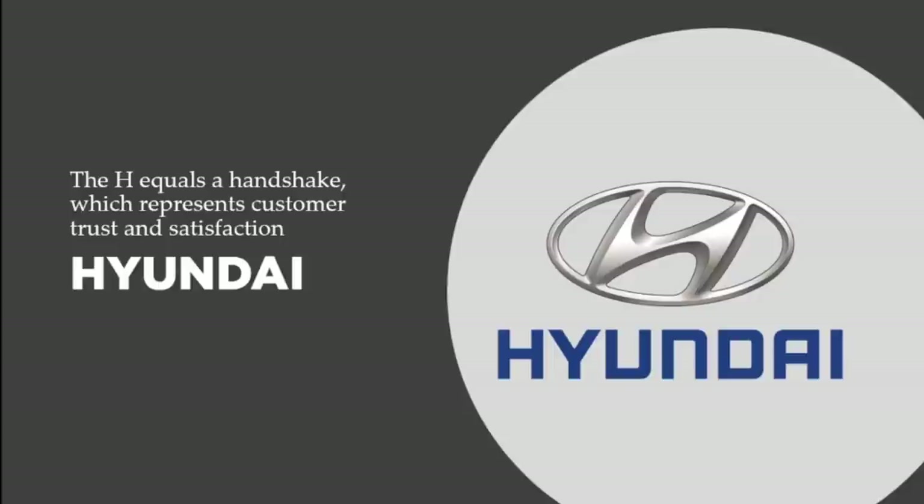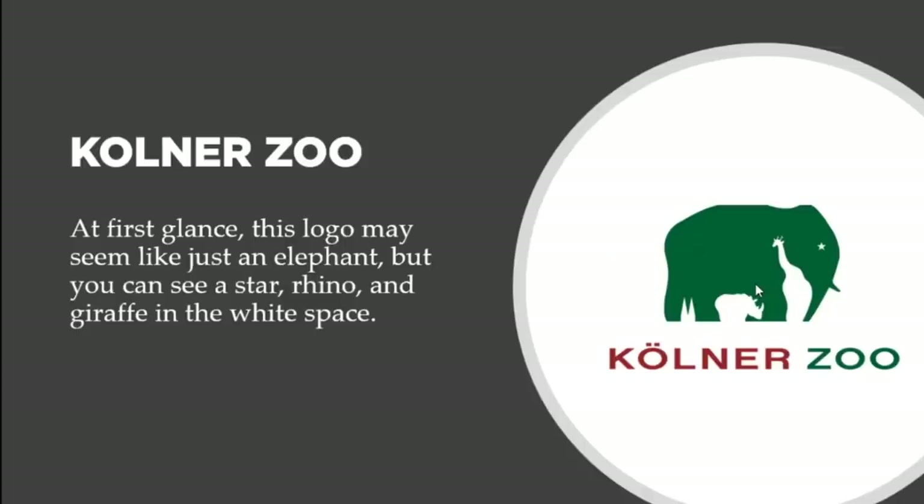Who would have known unless you looked up the research on the company itself! Now let's talk about the Kooler Zoo. At first glance the logo may seem like just an elephant, but you can see a rhino and a giraffe in the white space as well. At the very end of the tail, it could be a crocodile or alligator coming out of the water. It's a beautiful design — the Kooler Zoo.